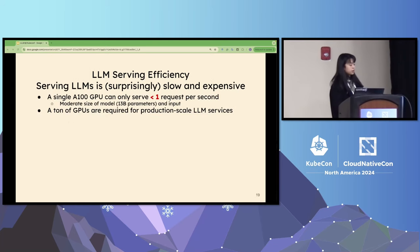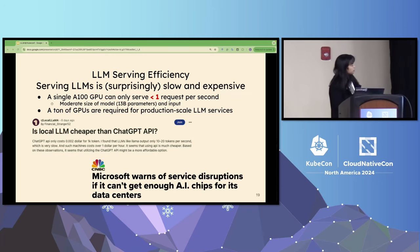The last challenge I want to mention is LLM serving efficiency. Serving large language models is surprisingly slow and expensive. Before vLLM, a single A100 GPU — which is quite an advanced GPU — could serve only less than one request per second for a moderate-size model, like a 13-billion-parameter model. That means if you have hundreds or thousands of users, you need a ton of GPUs to achieve good performance. So the key question is: how do we serve LLMs more efficiently?